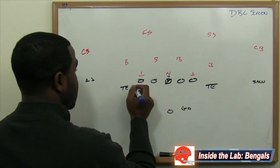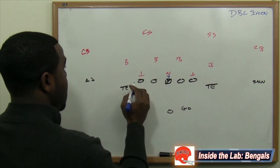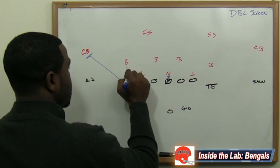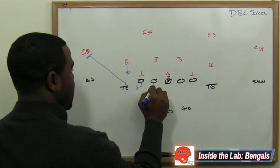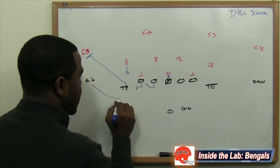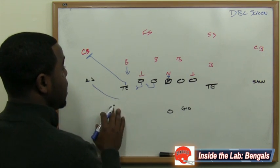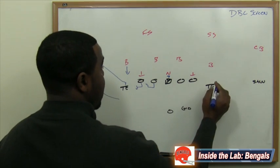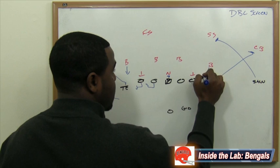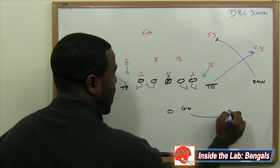You have both tight ends flexed on the inside, and you also have Sanu and A.J. Green with Giovanni Bernard in the backfield. The tight end will go and try to kick out that cornerback. You try to influence the linebacker to come in so he can get blocked by the tackle, and also influence the five-technique to come up field so he can get blocked by the guard. A.J. Green comes here. On the other side, again, the tight end goes to get the corner, Sanu goes up to try to get that strong safety, and we try to influence the backer to come up and get blocked by the tackle, with the five-technique coming up field to get blocked by the guard — so that way Giovanni Bernard can run out on the quick screen.